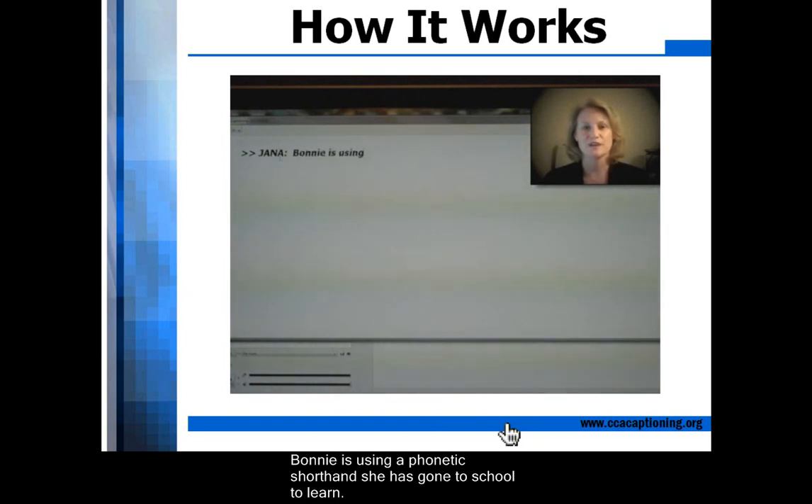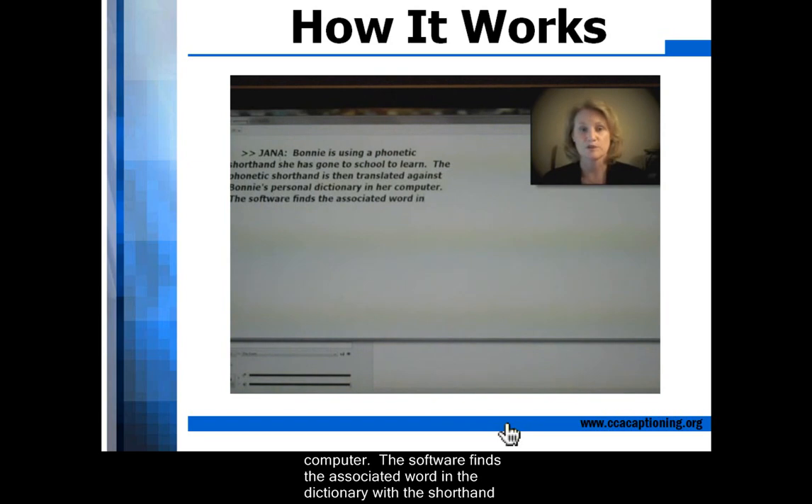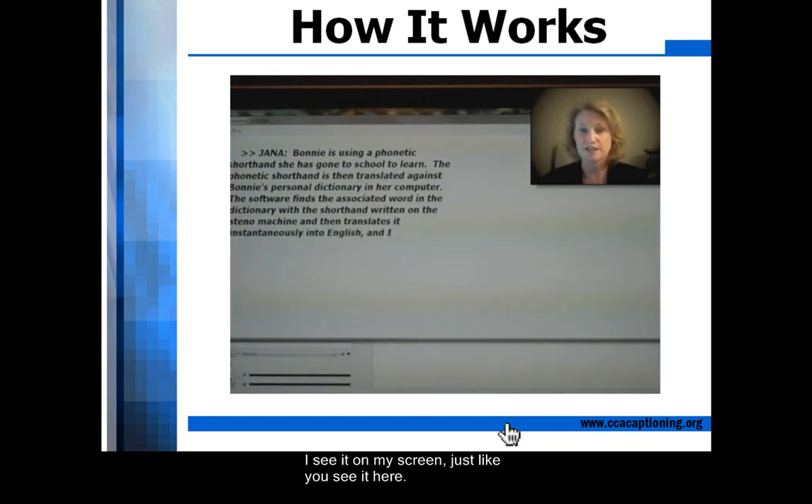Bonnie is using a phonetic shorthand she has gone to school to learn. The phonetic shorthand has been translated against Bonnie's personal dictionary in her computer. The software finds the associated word in the dictionary with the shorthand written on the steno machine, and then translates it instantaneously into English, and I see it on my screen, just like you see it here.